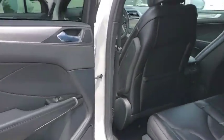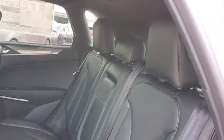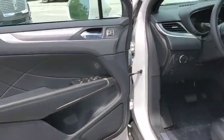Leather-wrapped steering wheel, adjustable steering wheel, power steering, aluminum wheels, four-wheel disc brakes, cruise control, floor mats.